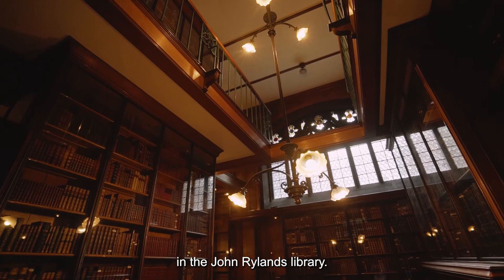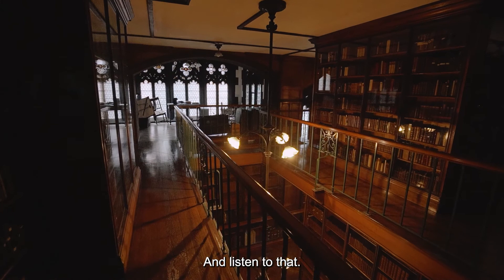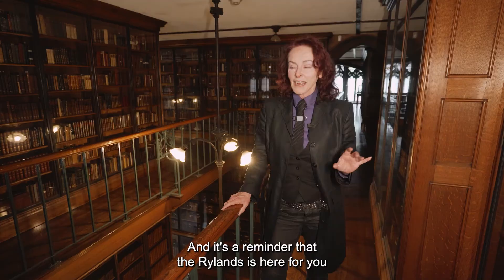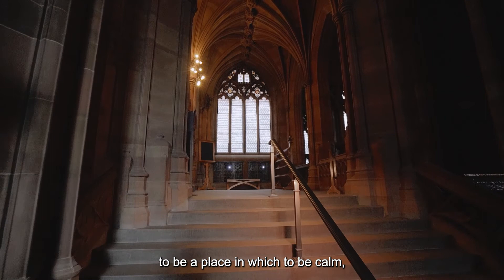And one of the most exciting things is to be able to take you behind the scenes in the John Rylands Library. This is the mezzanine. Listen to that — here we are in the heart of busy, noisy Manchester, and it's a reminder that the Rylands is here for you to be a place in which to be calm, in which to find some peace in the heart of the city. A place just to be.